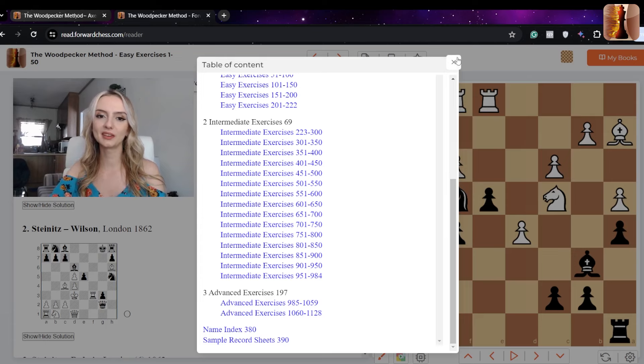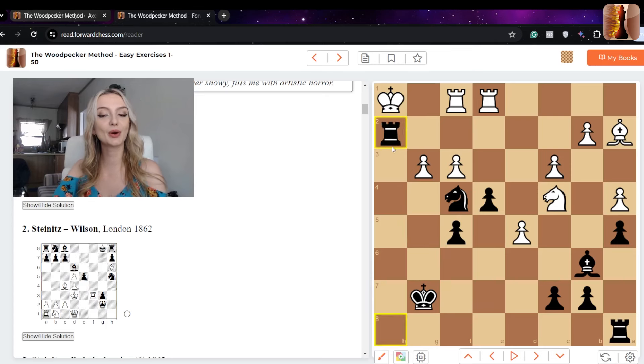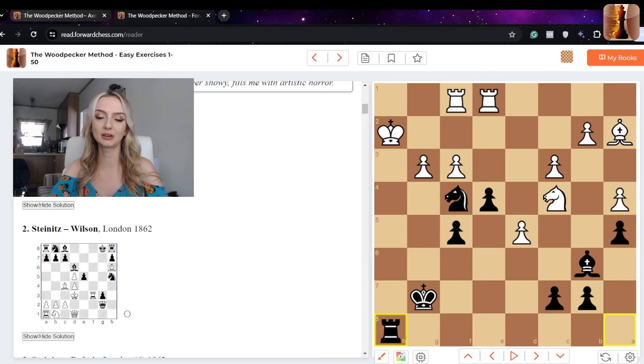Let's take a look at the first easy exercise in the book. Take a moment to pause and see if you can find the solution — and notice how quickly you can find it, because speed becomes quite an important factor in this method. If you found rook takes h2, you are correct. It's a nice sacrifice: the white king takes back and rook h8 is checkmate.